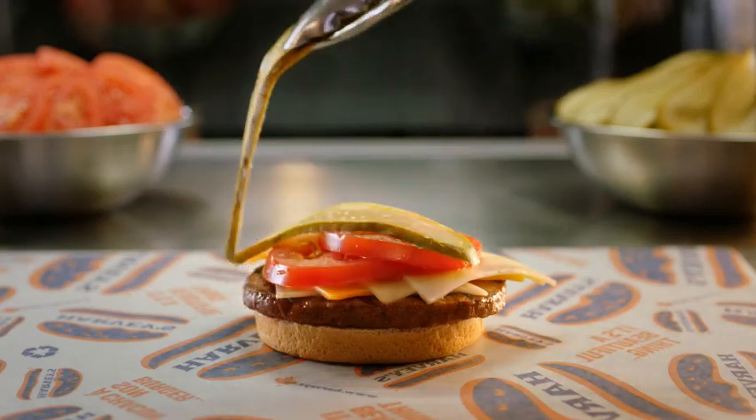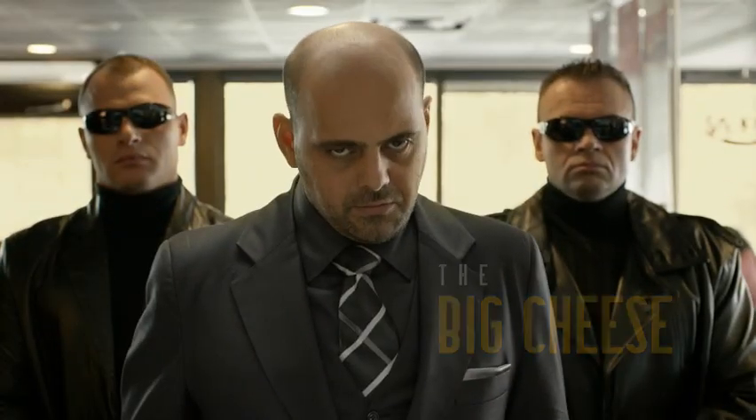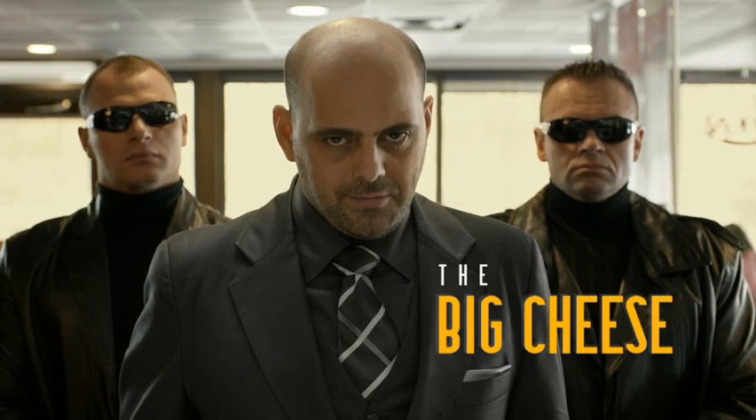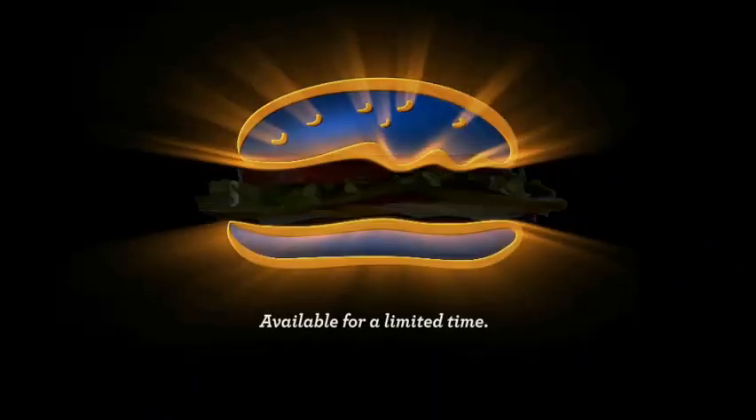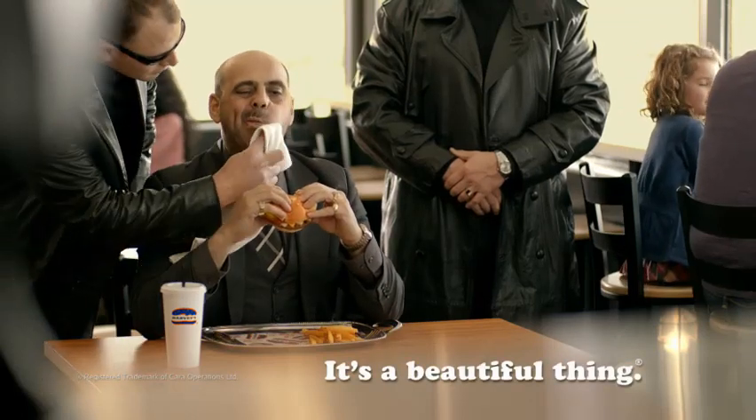Don't cross my pickles. I mean, parallel pickles. And he is the boss, after all. It's the Big Cheese Ford Cheeseburger. Harvey's makes your hamburger a beautiful thing.